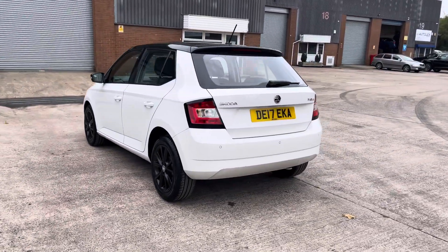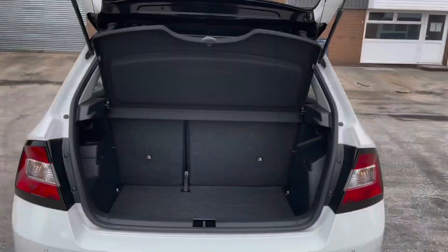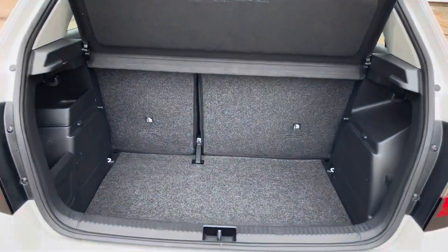This particular model is finished in the gorgeous candy white paintwork with the Black Magic pearl effect paint roof, and does come with around 81,000 miles on the clock.